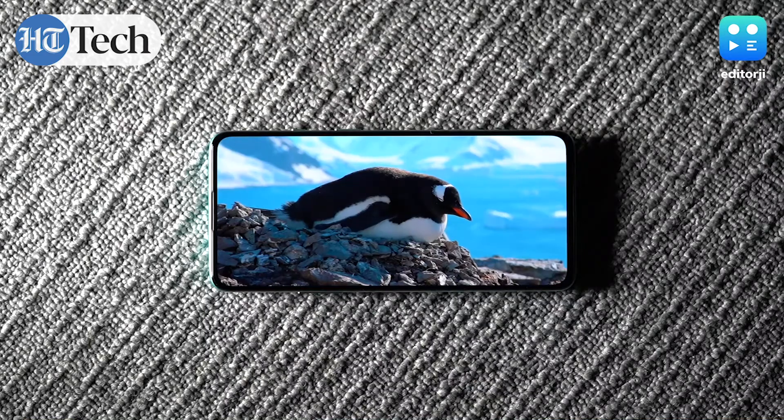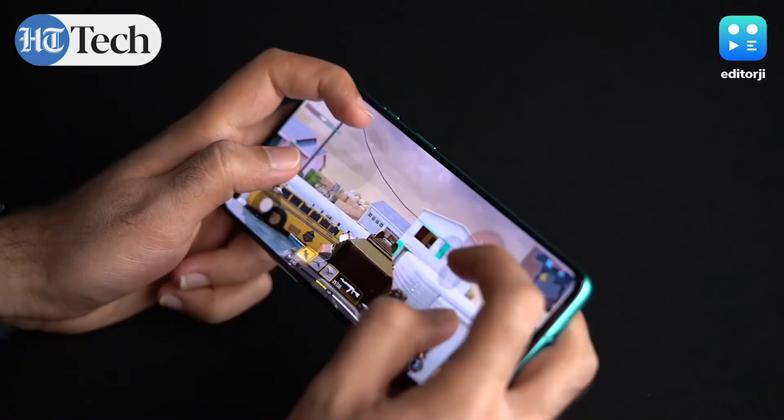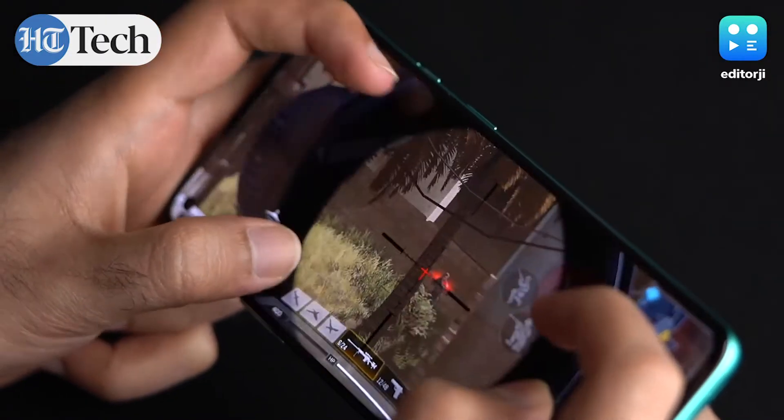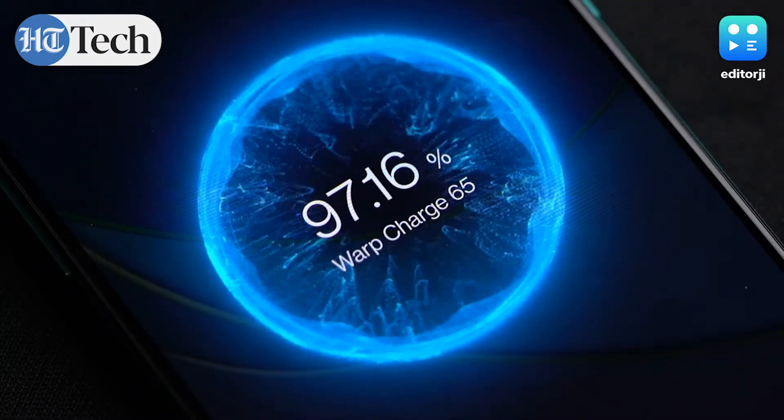That's a good number. Even with heavy usage — Netflix HDR content and Call of Duty Mobile at high refresh rate — it'll still get you at least four to four and a half hours of screen-on time, which is very impressive for a phone like this. So not only does it have a good battery, it charges really quickly, and that is a big plus for any buyer.